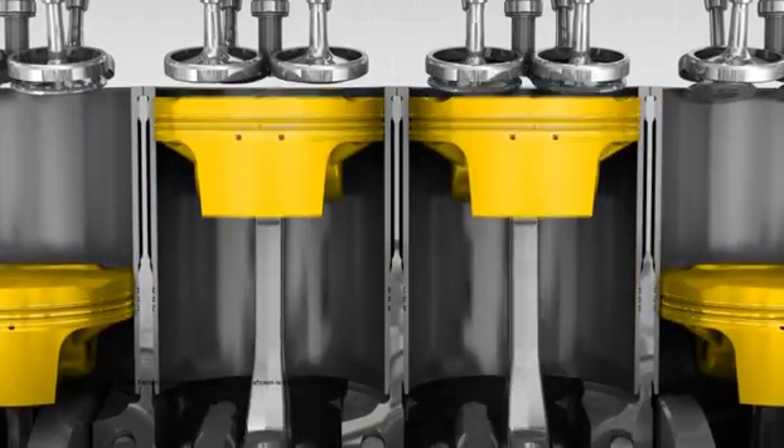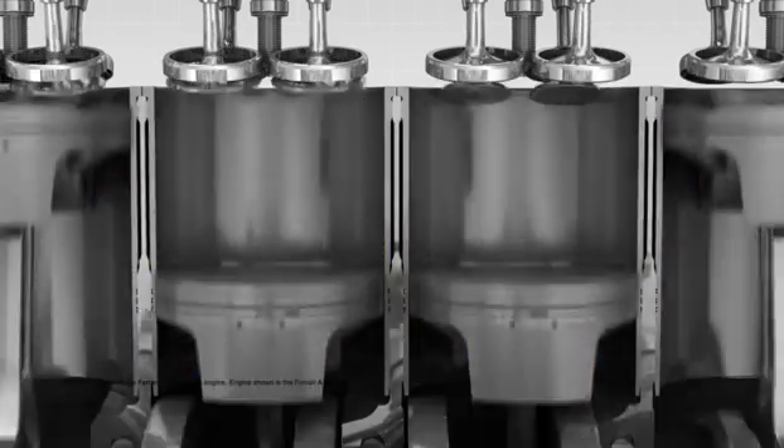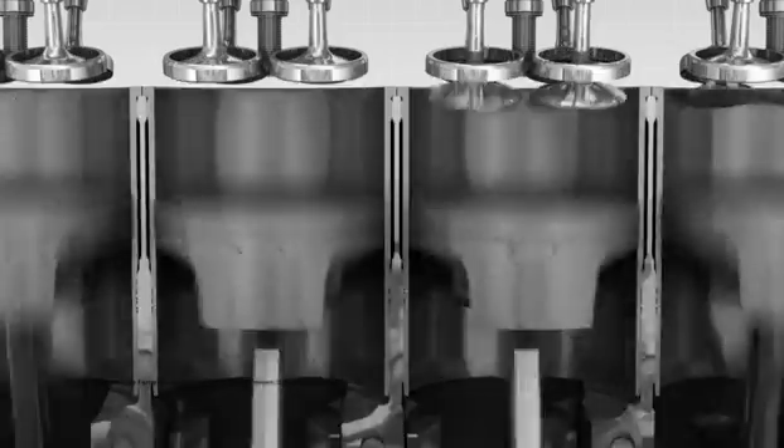Lubricant cleans as it flows, absorbing metal particles that are trapped in the filter, so avoiding damage to the engine. In a race, it travels further than the distance the car travels around the circuit.